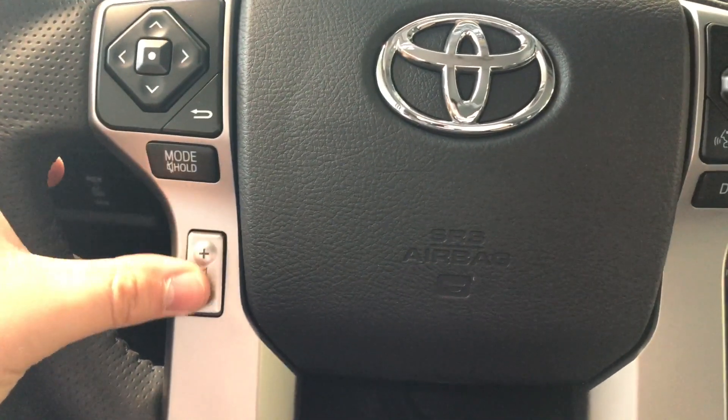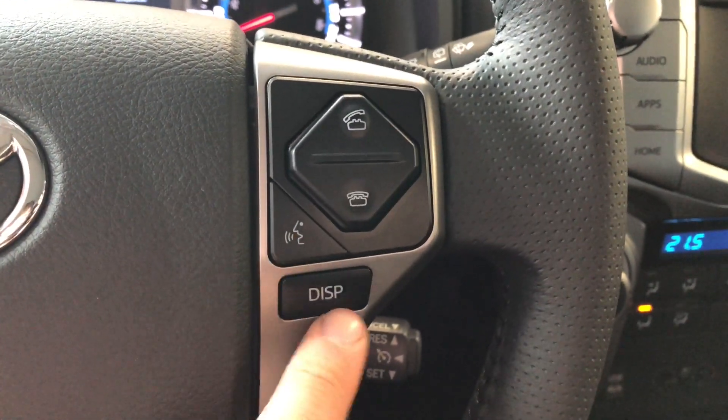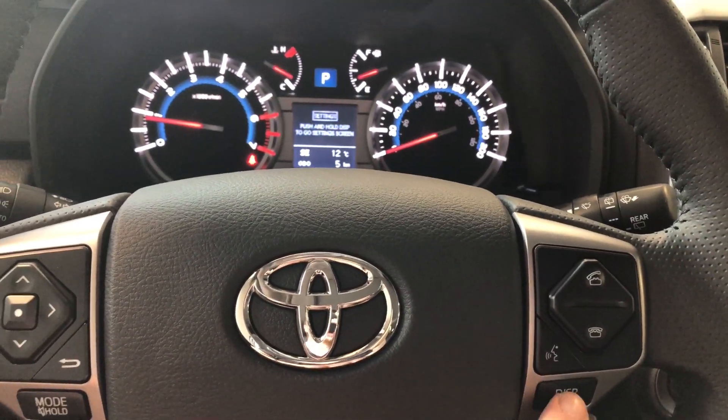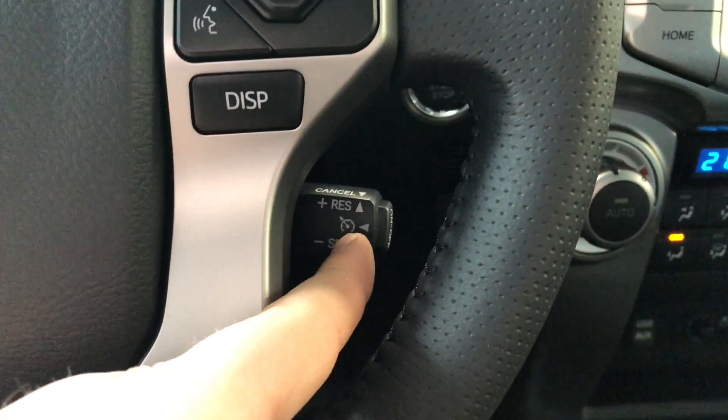You also have your volume options underneath. On the right you have your hands-free calling and your voice recognition system, and the display button which allows you to navigate through the multi-information display. If you look behind the wheel you will find your cruise control.